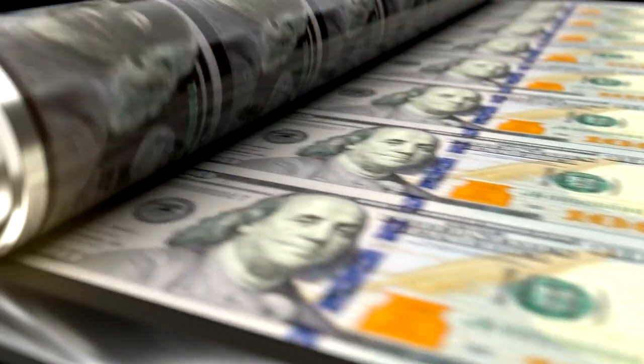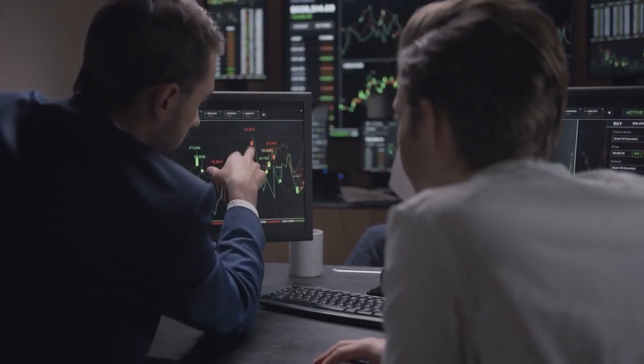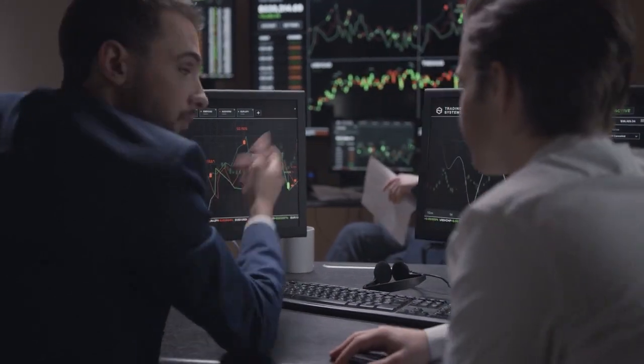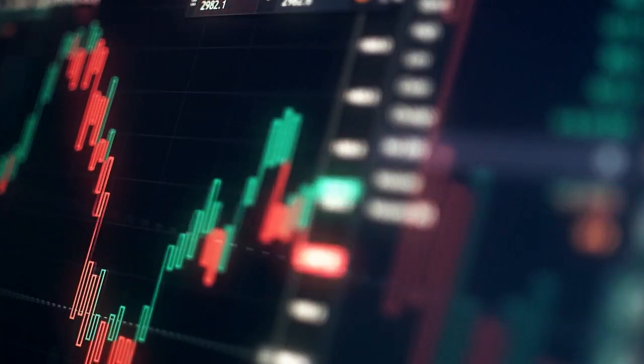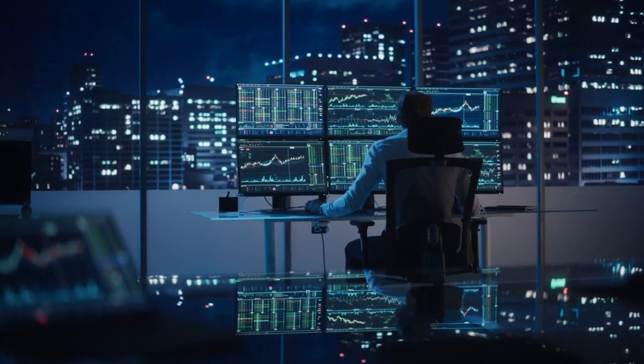Now let's manage expectations here. Bonsai isn't some sort of mythical money-making machine — let's be honest, those don't exist. But Bonsai is something far better. It's like having a trusted trading companion, always by your side, ready to help you spot those prime opportunities on the chart. It's like having a personal whisperer for your charts, making your trading journey smoother and way more efficient.